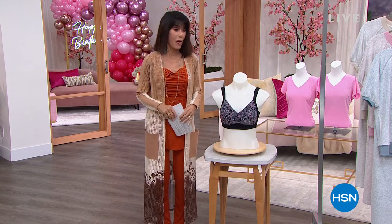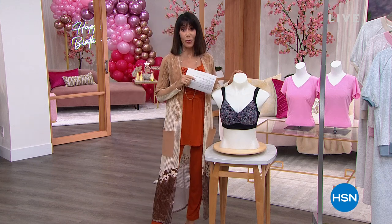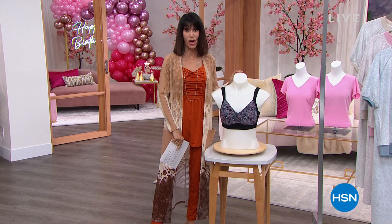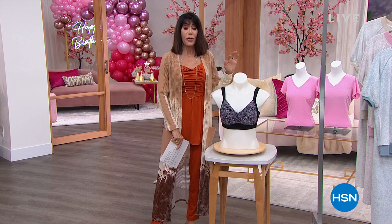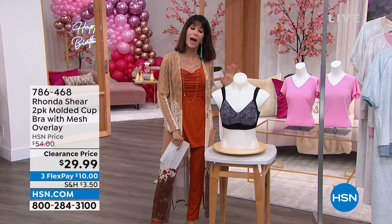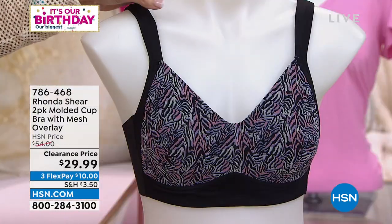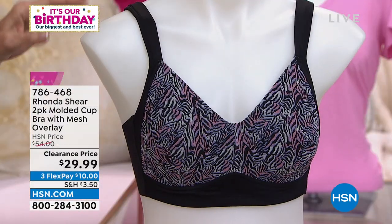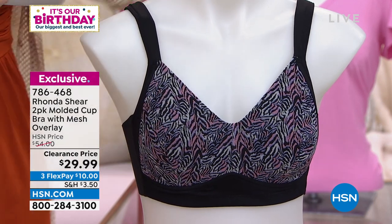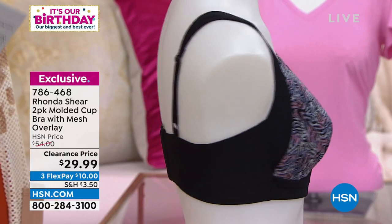Before we talk about our today's special, this is a huge surprise that was just dropped into the hour and I have to tell you about it so you can start dialing now. You're looking at one, but you're not going to receive one — it is a molded cup bra. You're going to receive two of them today. They have a mesh overlay to them, but of course, like everything that we love with Rhonda, it's all that incredible comfort.